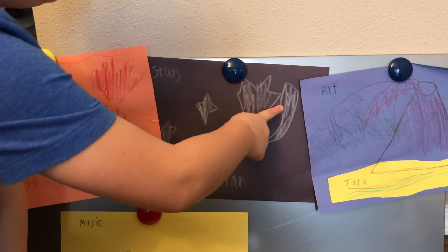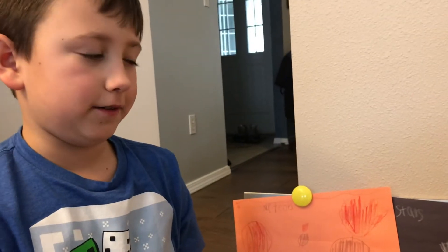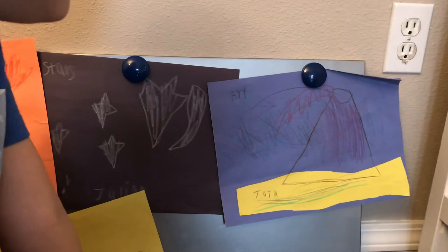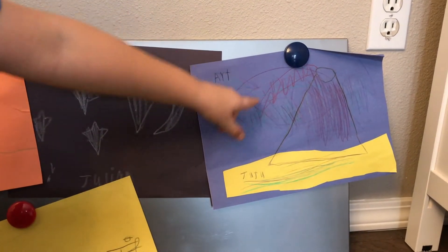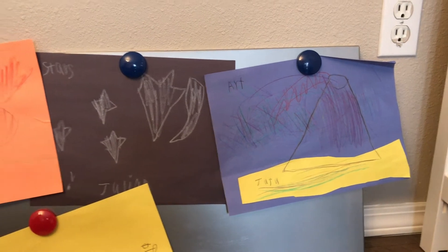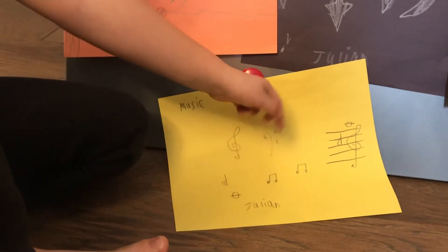I tried to make the build but it didn't turn out as good, but it doesn't matter. Then one of my favorite pictures is art — it's a volcano spitting out art, beautiful colors. And then I made music, just music notes and stuff. Thank you for being here.